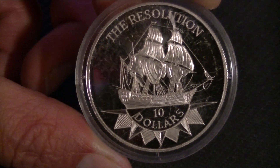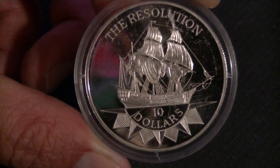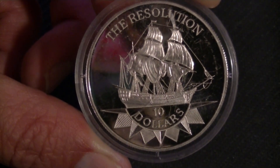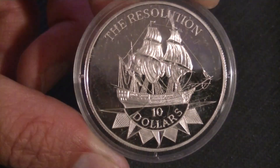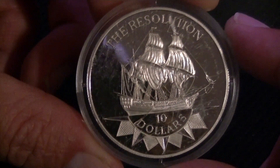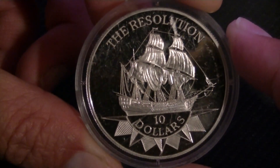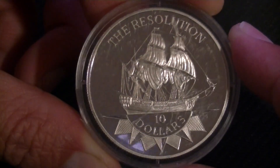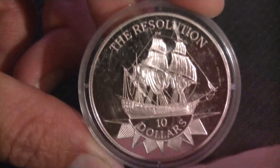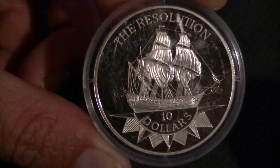Here we have a ten dollar coin featuring Elizabeth the Second, but more importantly the ship — the Resolution — which is also printed on it. This is from the age of sail, as you can obviously see. It is a beautiful ship. Not sure if it's my favorite, but the capsule is a bit scratched up, so if it doesn't look too good, sorry about that.